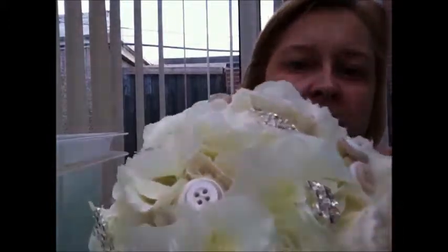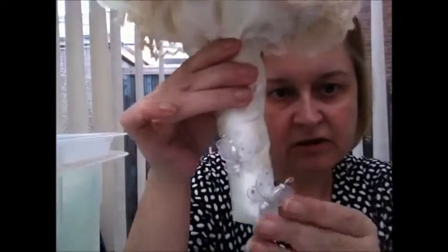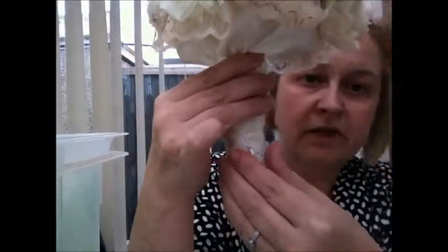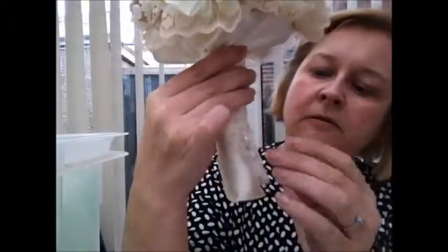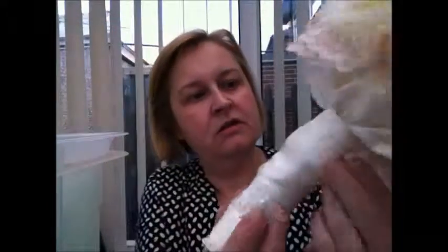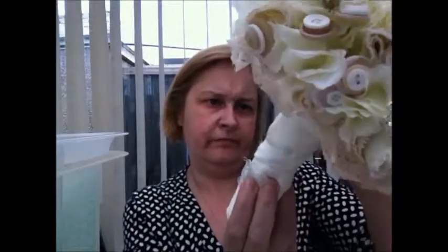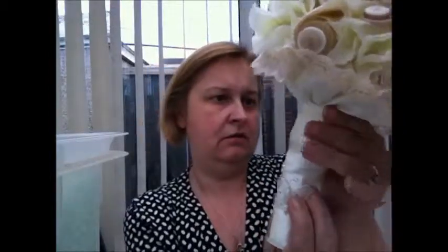Then I have the button bouquet with the material flowers and brooches, and the little butterflies — these are for Rebecca and Emma. That's the underneath of it, just a load of material together really. I'm fixing it as we speak. There you go. So that's that one. There's another one.